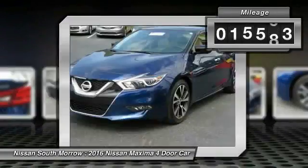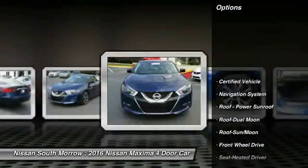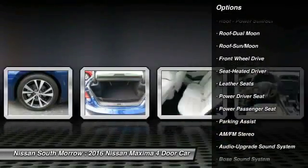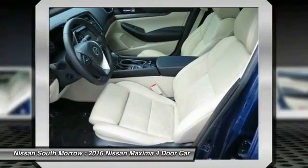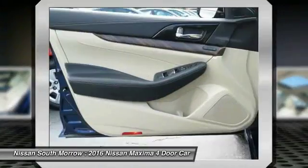This vehicle has less than 20,000 miles. Here are some of this vehicle's great options: anti-lock braking system, traction control, Bose sound system, power passenger seat, navigation system, Bluetooth wireless data link for hands-free phone, moonroof, home link garage door opener, power steering, air conditioning front.